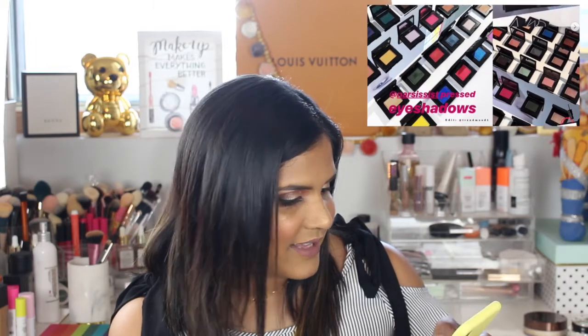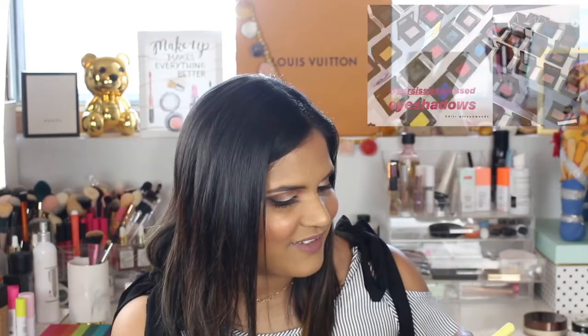That yellow and that blue are really calling my name, but I won't be buying anything from them.